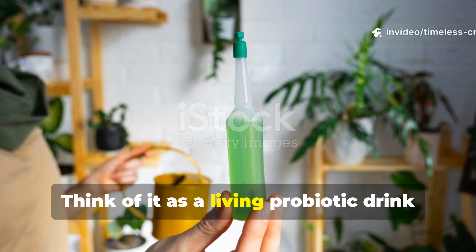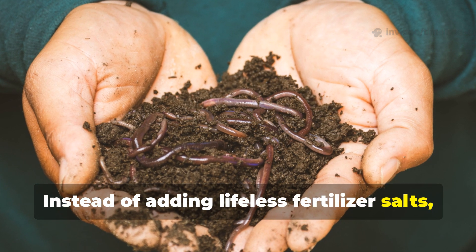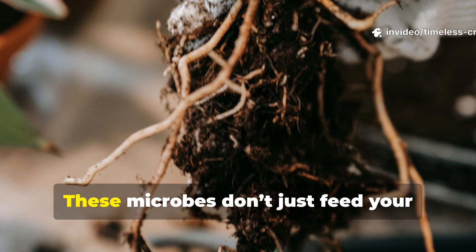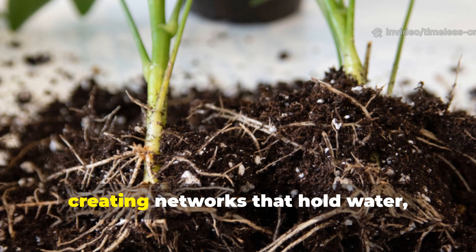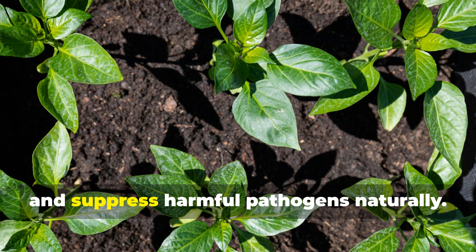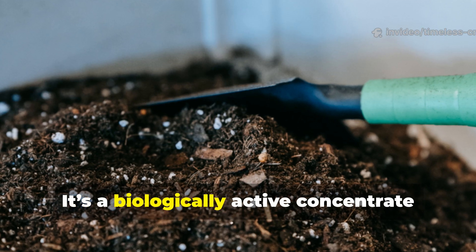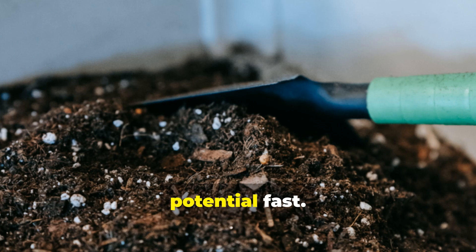Think of it as a living probiotic drink for your garden. Instead of adding lifeless fertilizer salts, you're brewing billions of beneficial bacteria and fungi, then pouring them straight into your soil. These microbes don't just feed your plants — they build the soil, creating networks that hold water, improve nutrient exchange, and suppress harmful pathogens naturally. It's more than compost tea. It's a biologically active concentrate designed to wake up your soil's dormant potential fast.